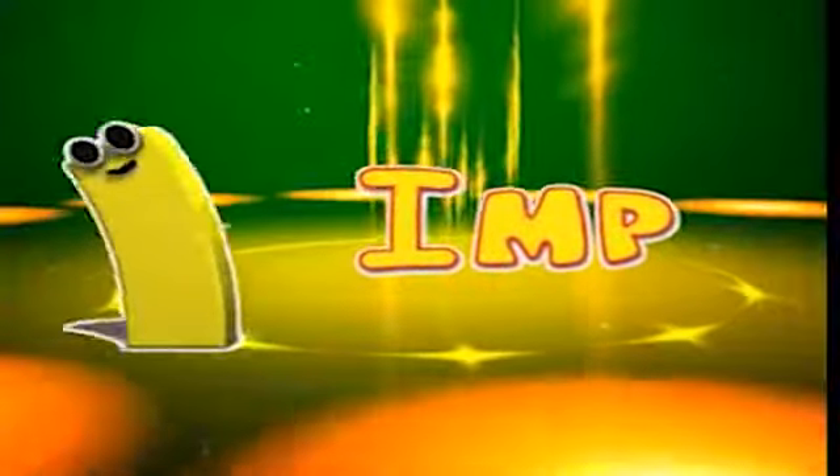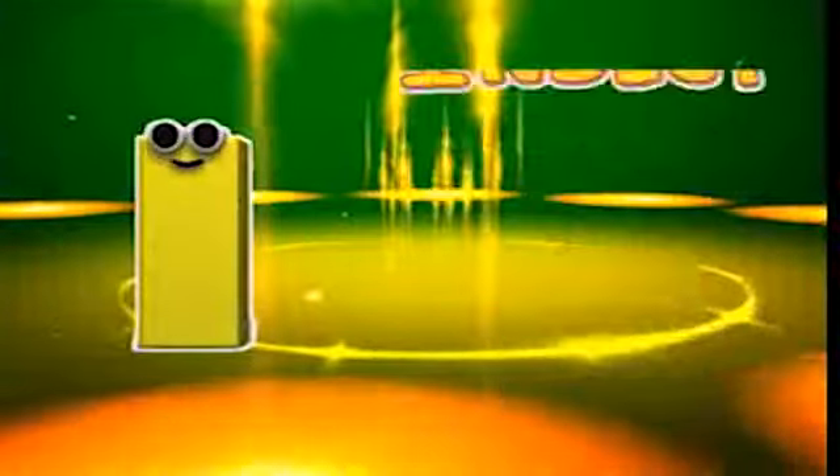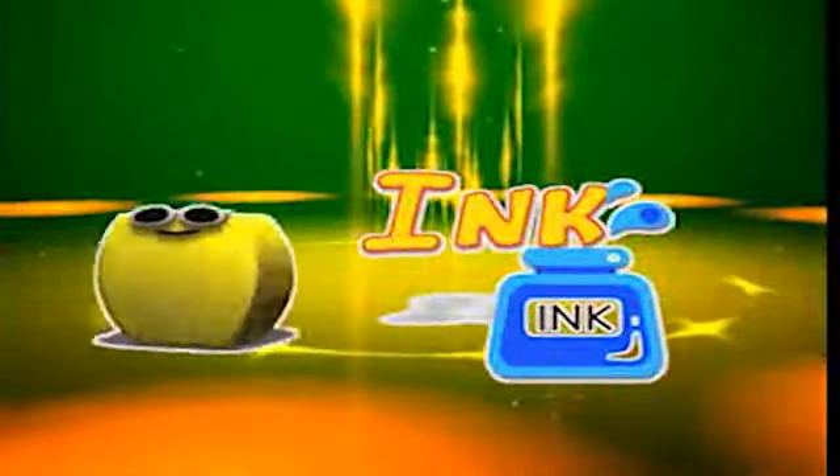I is for imp, i-i-imp. I is for inch, i-i-inch. I is for insect, i-i-insect. I is for ink, i-i-ink.